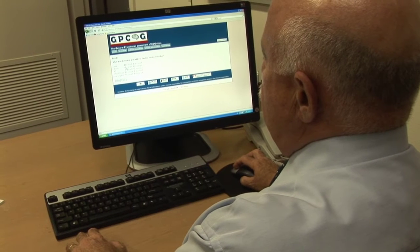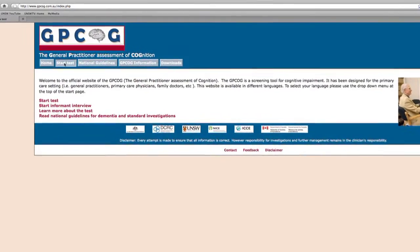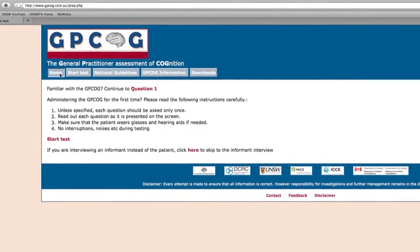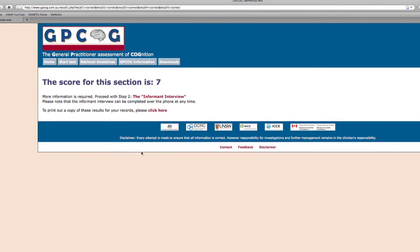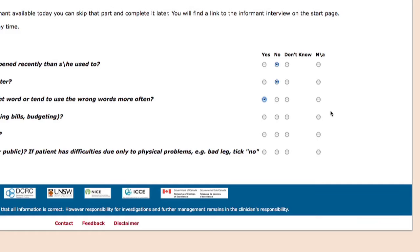Professor Henry Bredati and his team have developed an online tool that eliminates much of the guesswork. Called the General Practitioner Assessment of Cognition, or GPCOG, it provides a standard platform for dementia screening and includes a scoring system that helps GPs decide if further investigation is required.